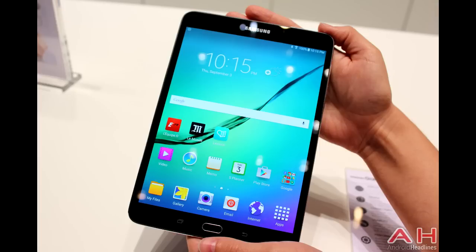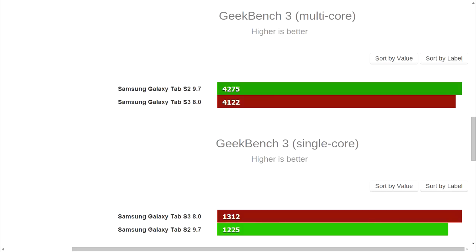It seemed like the Tab S2 had gotten slower than the original, and it was running the updated TouchWiz from the Note 5 with rounded icons. Samsung, if you really want to make a high-end tablet, you should just use the same specs as your current phone — the S7. Maybe even bump them up a bit so you can have more performance on a tablet. I would probably buy that at maybe $50 more than the current ones.